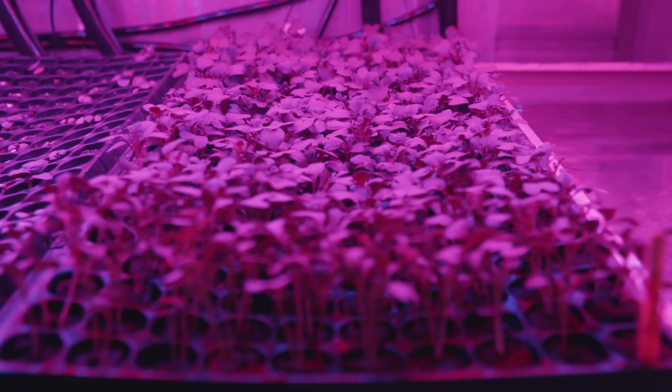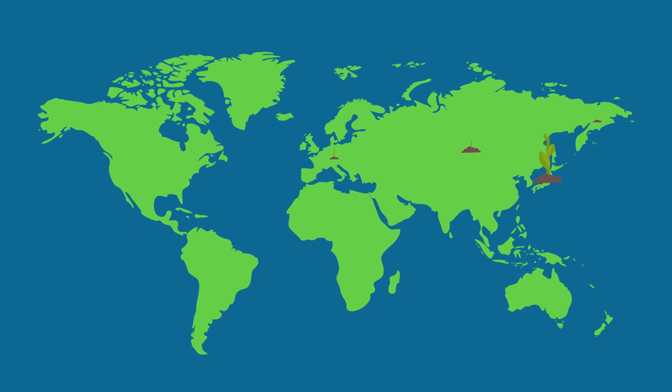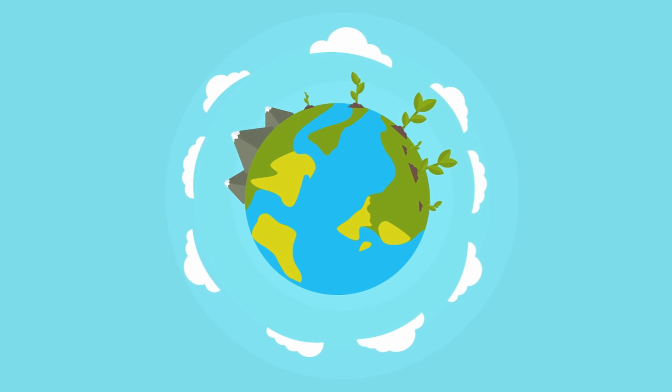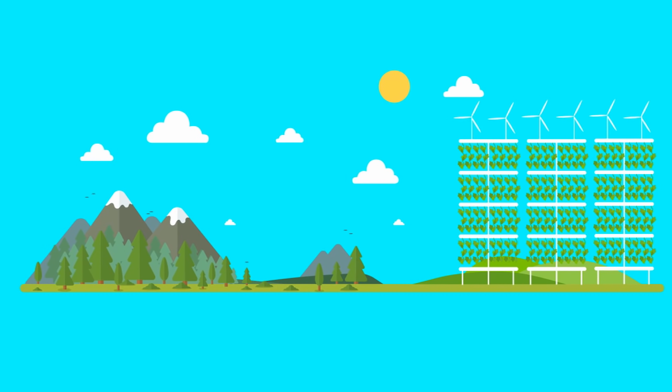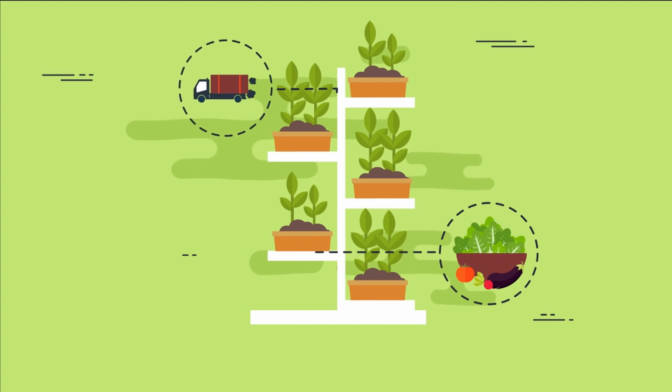Red and blue light are the most effective for plant growth, so the LED strips provide that specific spectrum of light. The result is a system that operates independently from land, climate, and season, with the power to bring local food production directly to people no matter where they are in the world. With global population increasing rapidly, we have to invent new ways to improve food production.